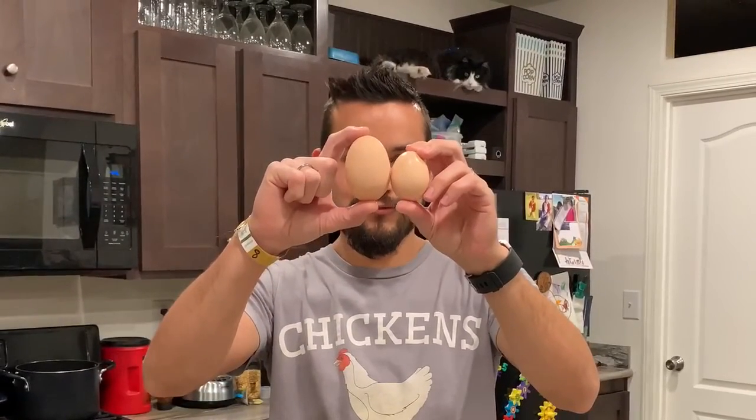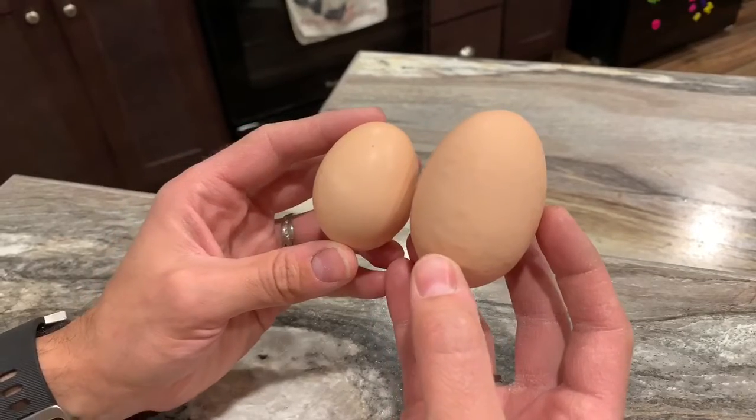Hey guys, this is Maple Border 78. We went out to the coop recently and we saw that there was a giant egg laid in the coop. This is the usual size of the eggs and this is the one that was laid. Look at how giant this thing is.